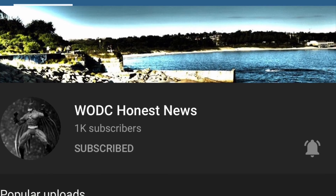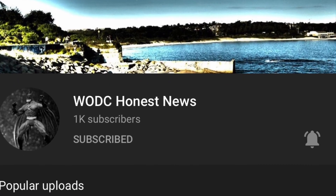Anyway guys, thanks for watching. If you like the content please give us a subscribe and hit the bell icon. Appreciate it. See you next time.